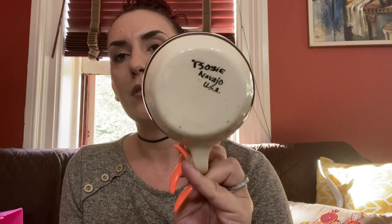Then I got this super cool Southwest Aztec vibe mug — it actually says Navajo on it, so that's cool. It looks brand new. I'll put this in my booth too for probably $12.